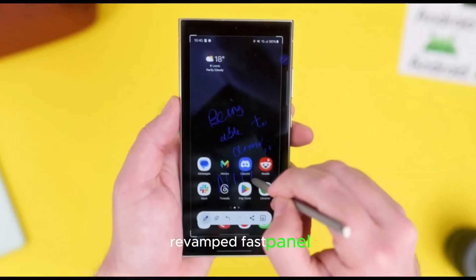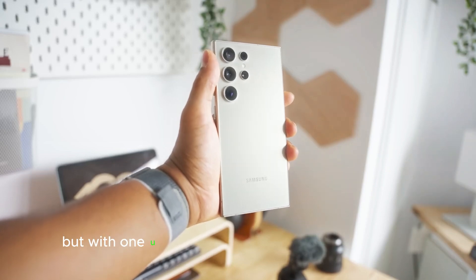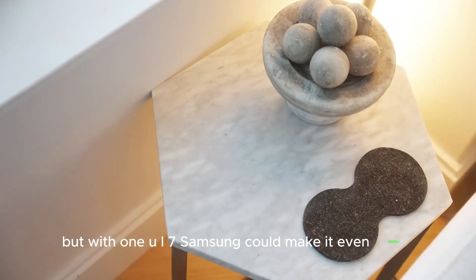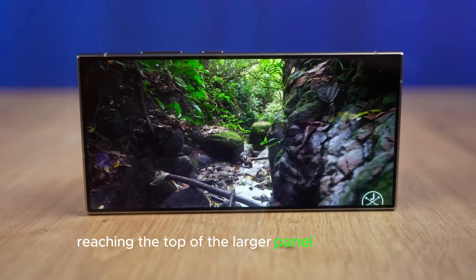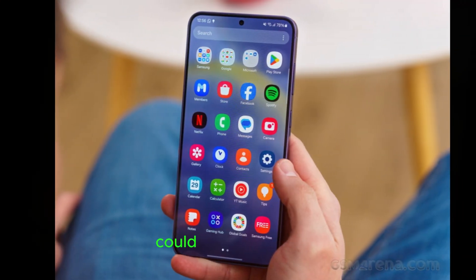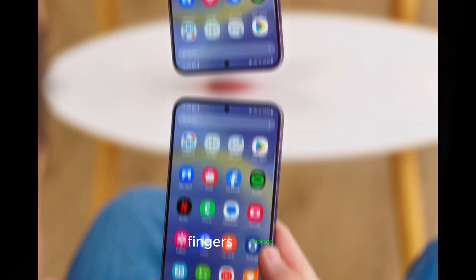Revamped Fast Panel. One of my favorite updates in One UI 6 was the redesigned Fast Panel. But with One UI 7, Samsung could make it even better, especially for one-handed use. Right now, reaching the top of the larger panel is a bit tricky. Could we see a redesign that makes everything more accessible? Fingers crossed.